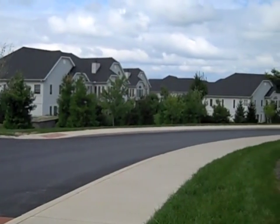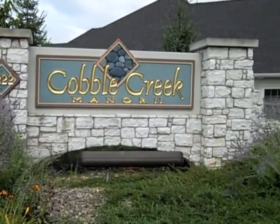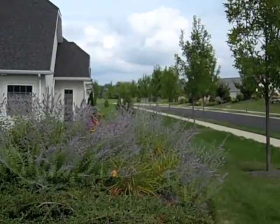Welcome to Tuesday Tour. I'm your host Nisa Smith, and today we are here at a community called Cobble Creek. The Cobble Creek neighborhood is a condominium community located right in State College, close to shopping, schools, parks, and restaurants.